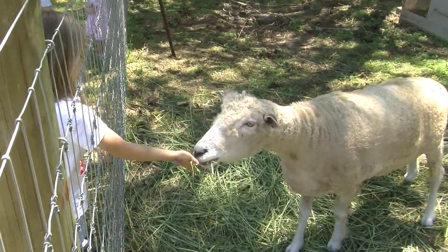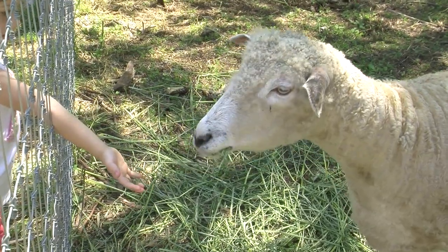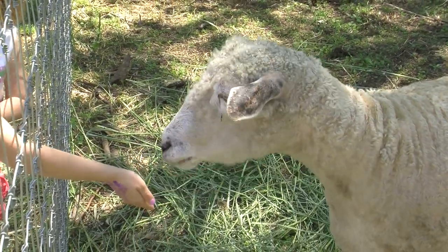Do you see that sheep moving its mouth? That's what they're chewing — their cud. That helps with digestion. The sheep's stomach has four parts.